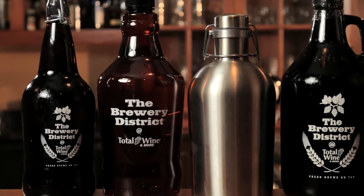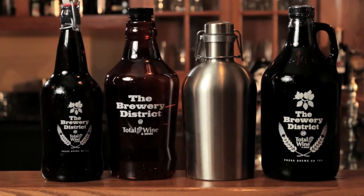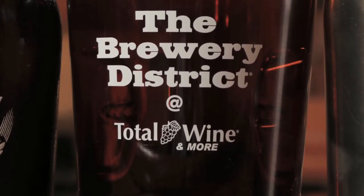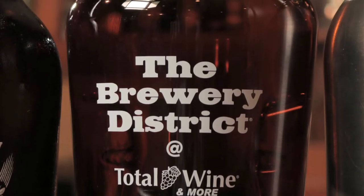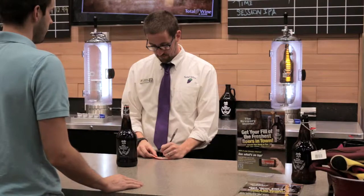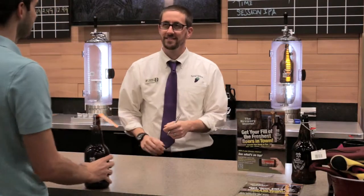Also available are ceramic, stainless steel, and PET plastic growlers. PET bottles are very lightweight, inexpensive, and great for where glass is not allowed, such as beaches, pools, or other outdoor areas. You can purchase bottles online, at breweries, brewpubs, and beer retailers where growlers are filled.